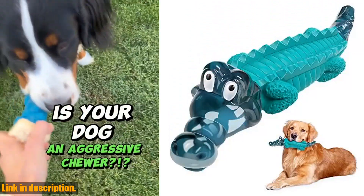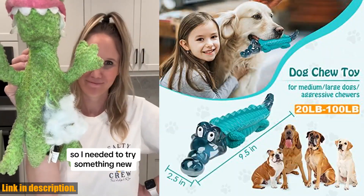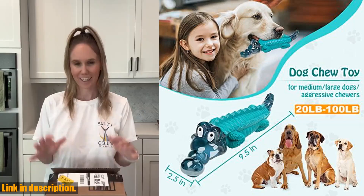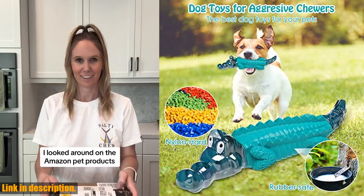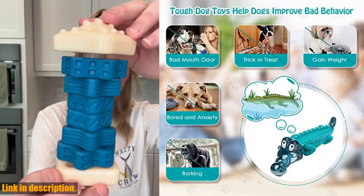So, if you're ready to keep your aggressive chewer happy and entertained, click the link in the description to get your hands on these durable dog toys. Don't let your pup miss out on the fun. Subscribe to our channel for more great dog products and tips. Thanks for watching.